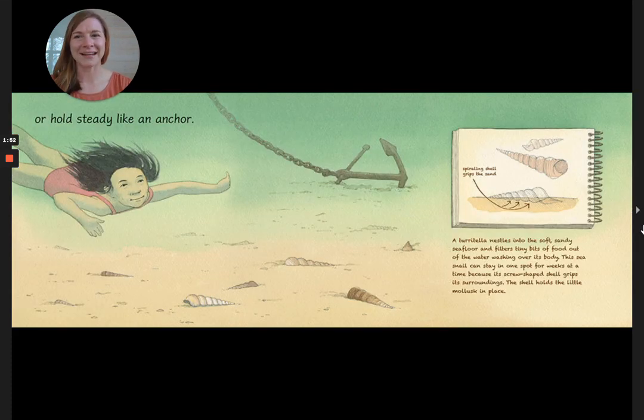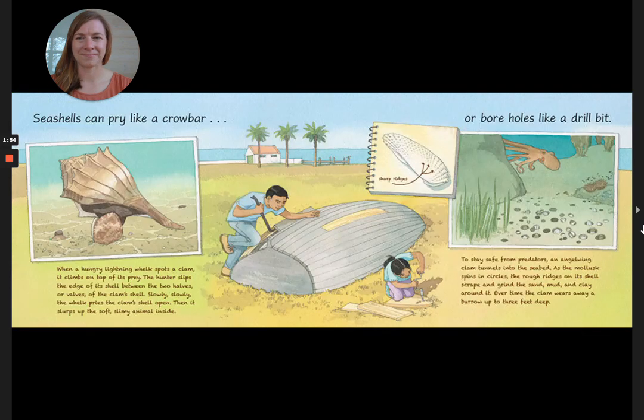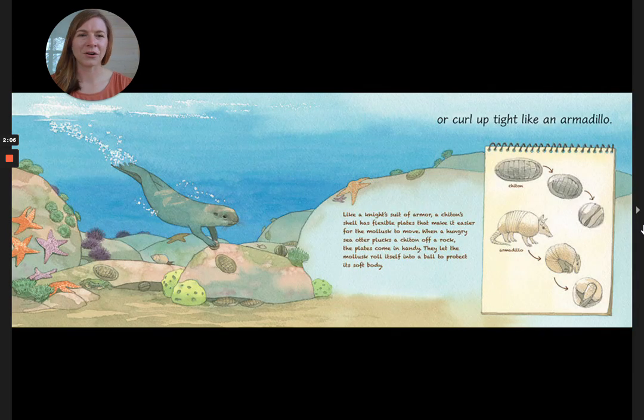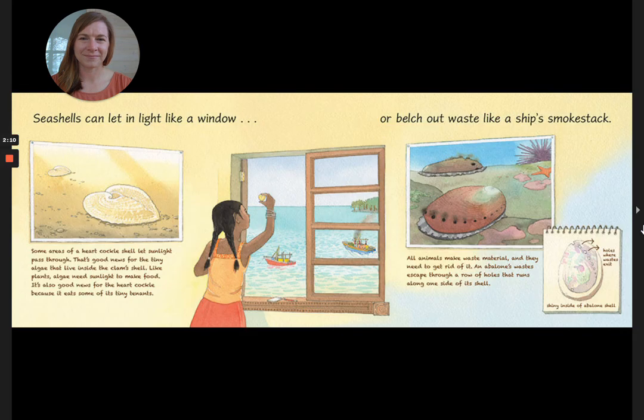Or hold steady like an anchor. Seashells can pry like a crowbar or bore holes like a drill bit. Seashells can flit and flutter like a butterfly or curl up tight like an armadillo. Seashells can let in light like a window or belch out waste like a ship's smokestack.